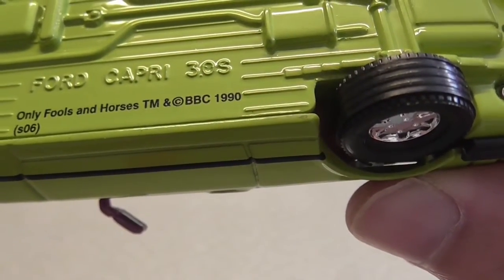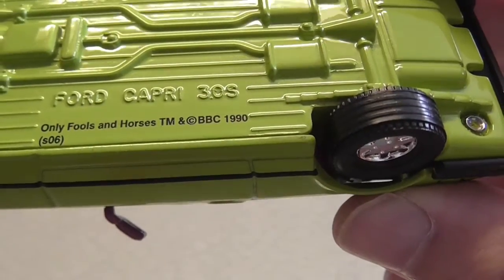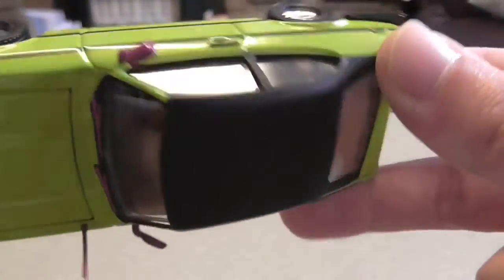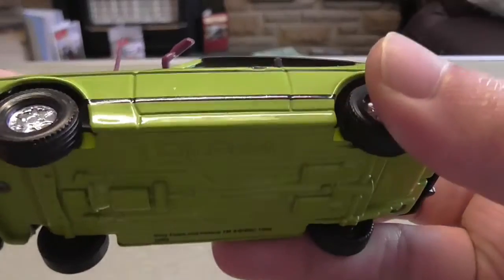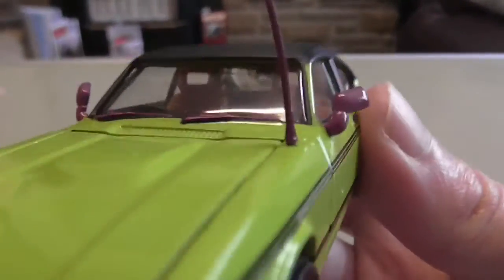It's Only Fools and Horses - it was in the 90s and I think it's Series 6 going by that, though I'm not too sure. The doors don't open but the interior is pretty nice.